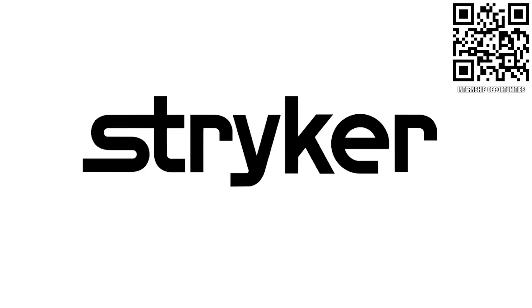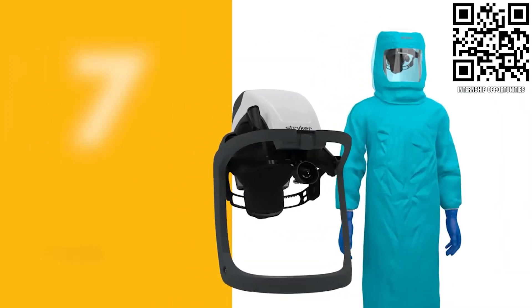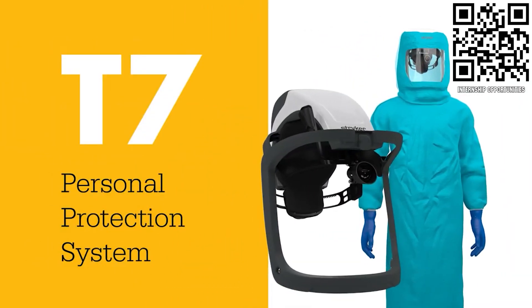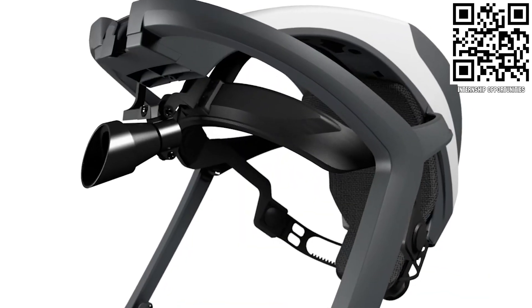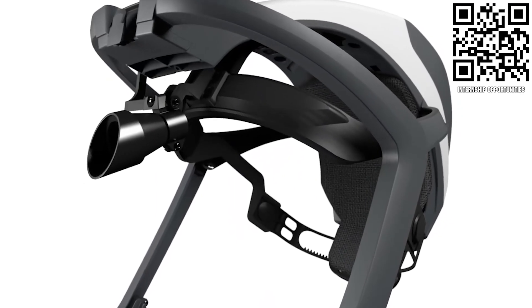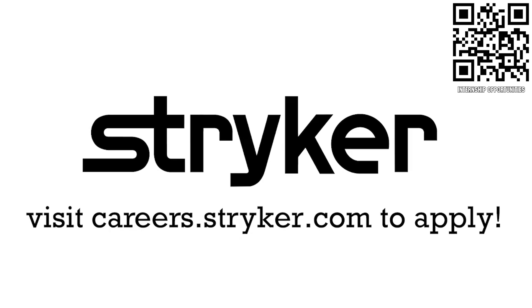First Updates Now is supported by Stryker Careers. Apply the skills you gained as a first student or mentor and help change the world at Stryker. Stryker is the top career choice for many of those in first because of their commitment to innovation and saving lives. Learn more about the incredible culture at Stryker and view their thousands of positions available around the world at careers.stryker.com.